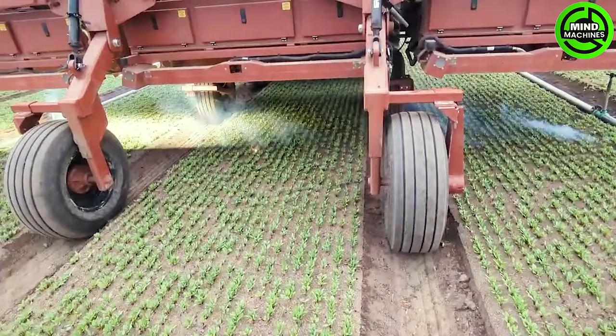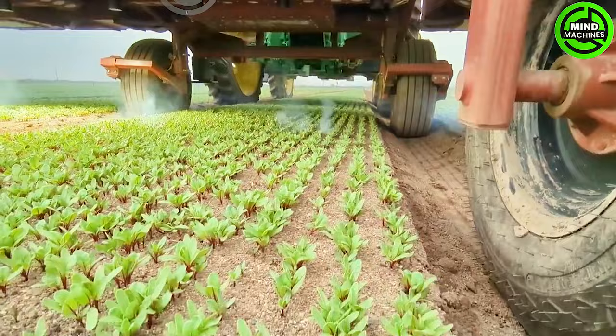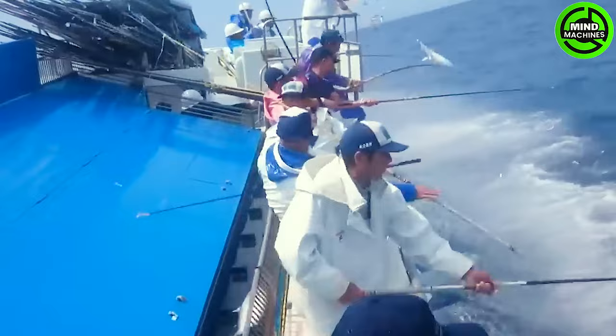That's where LaserWeeder steps in. Armed with computer vision, millimeter precision, and a herbicide-free approach, it represents the forefront of weed control, embraced by top growers as the future standard.